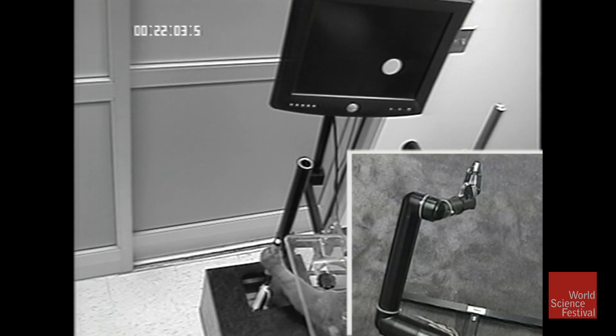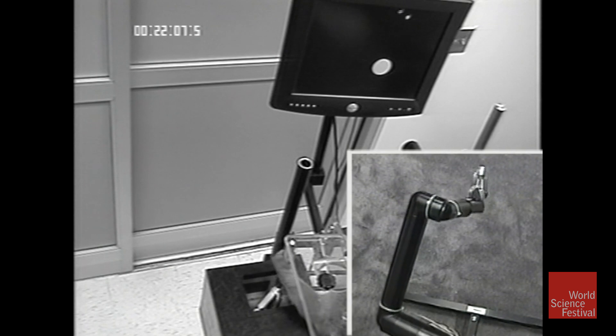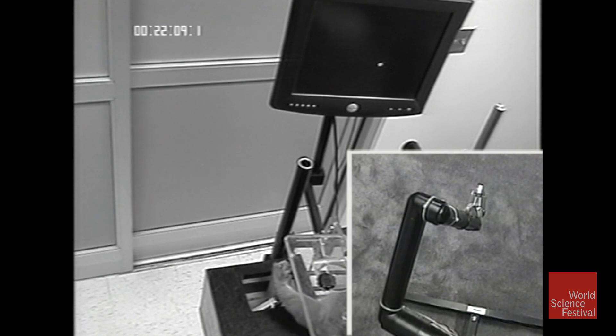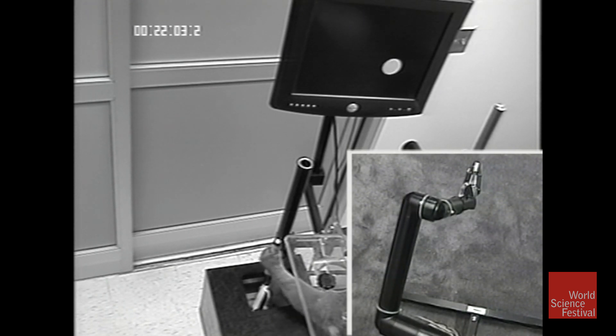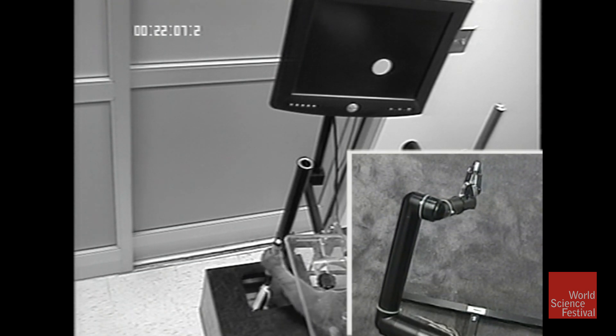And the first clip we have is of my favorite monkey, Aurora. She's first playing a game, a video game, using a joystick, and she was very good at that. In fact, you can even see how well she tried to cheat it — trying to get the target with the cursor inside. And we're recording 100 neurons, the electrical signals of 100 neurons. We're mixing them up, extracting the motor commands, and sending them to the robotic device.